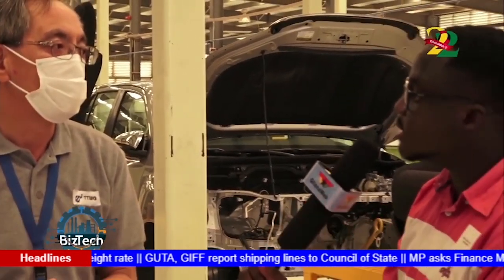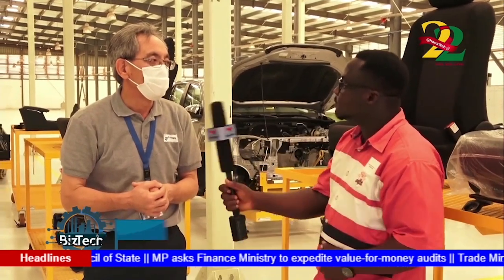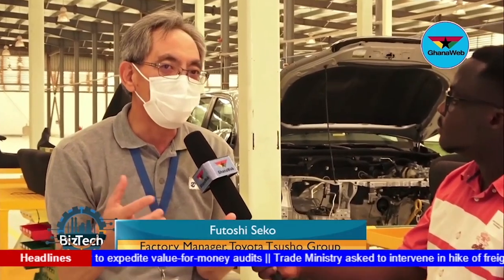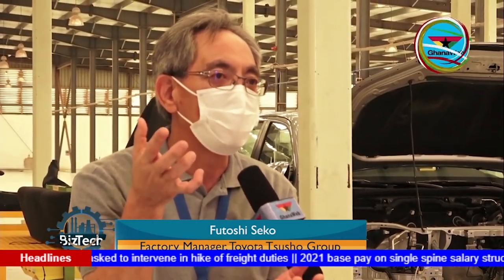Regarding the brake alignment, leakage checks, and all that — what informs the decision to test all these things? We have the EWS, which is a job instruction sheet. We need to train all operators with it. Thank you very much, sir.